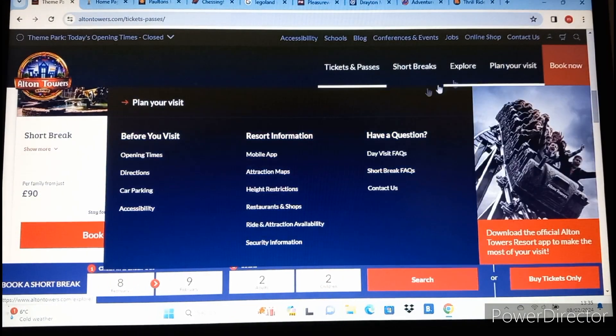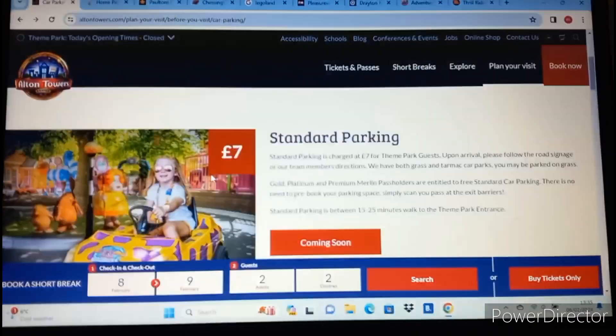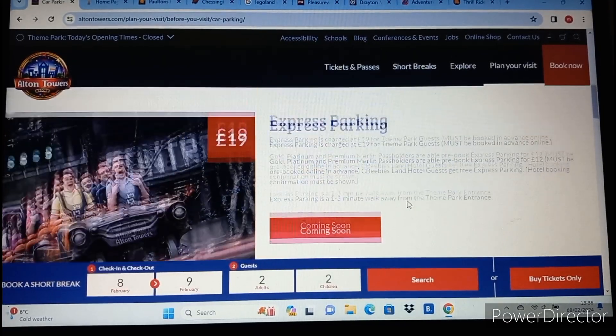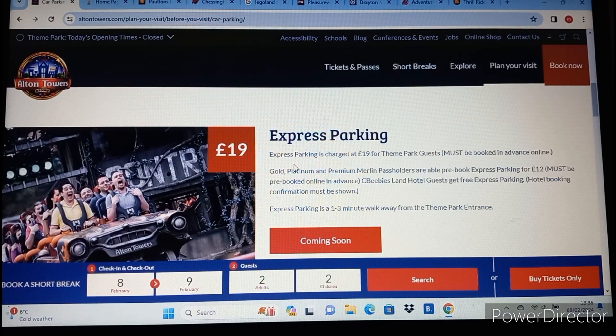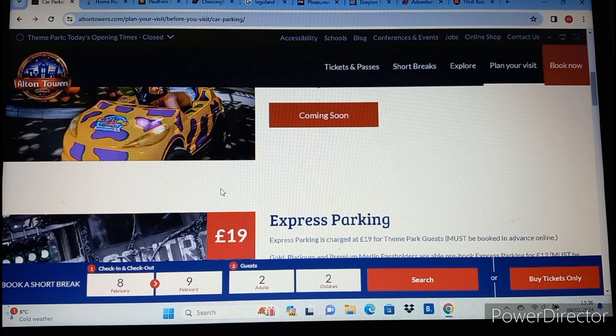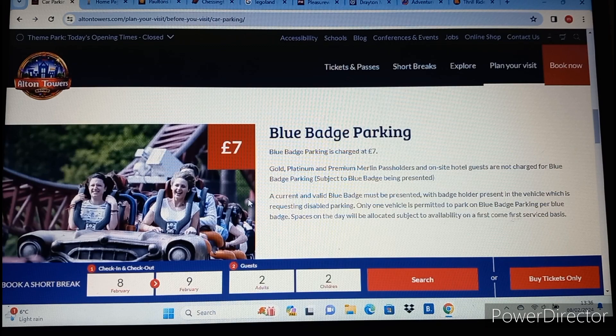As for parking at the Alton Towers Resort, it's not free - it is charged. They have two different options: standard parking is £7 and it's a 15 to 25 minute walk to the park entrance, or you can get express parking for £19, which is just a one to three minute walk from the theme park entrance. So it is quite an expensive day if you want to go to Alton Towers. It's located in Staffordshire.